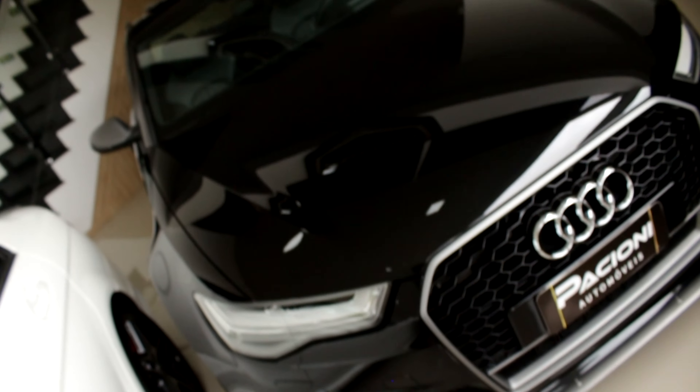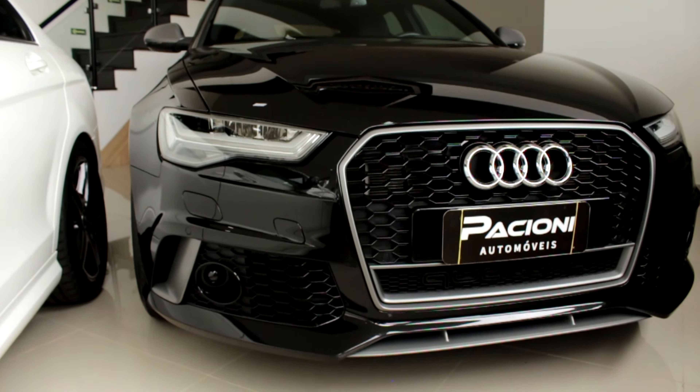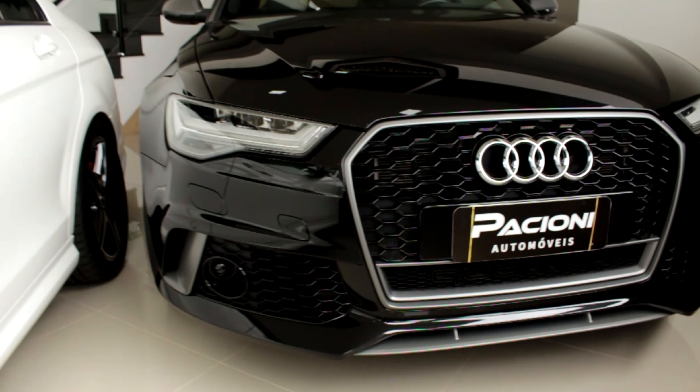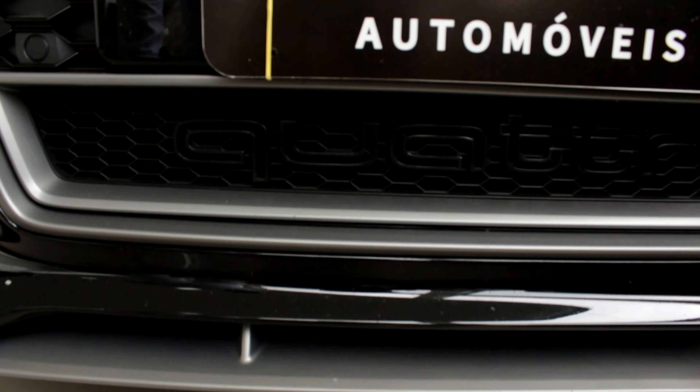É isso aí, então vamos lá mostrar o carro. Só pela frente vocês já sacaram qual é, né? Uma Audi RS6.